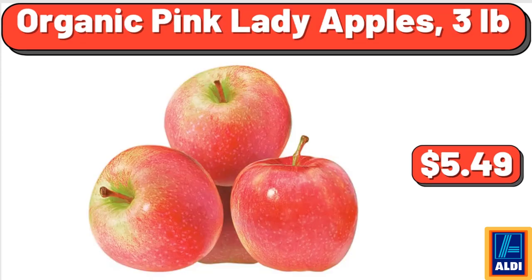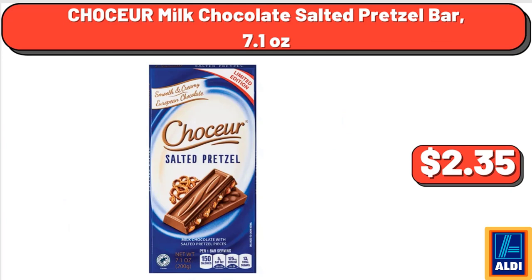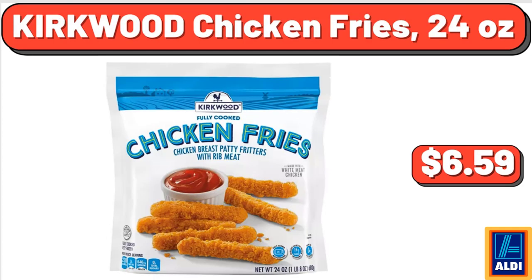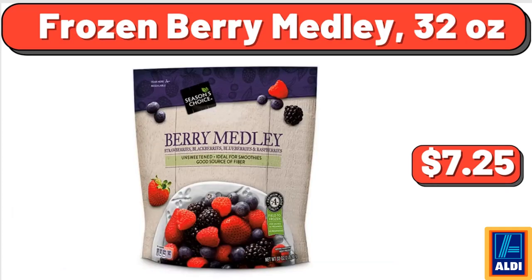Organic Pink Lady Apples, 3 Pounds, $5.49. Sea Salt Caramel Low-Fat Ice Cream, 48 Fluid Ounces, $3.25. Chaucer Milk Chocolate Salted Pretzel Bar, 7.1 Ounces, $2.35. Kirkwood Chicken Fries, 24 Ounces, $6.59. Lamb Loin Chops, 1 Pound, $7.99. Frozen Berry Medley, 32 Ounces, $7.25.